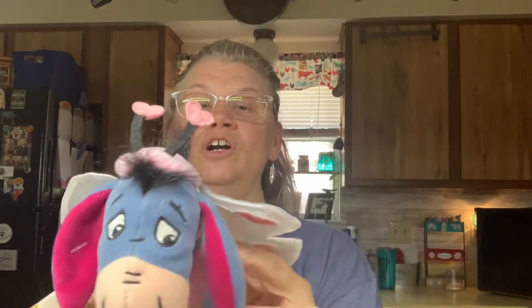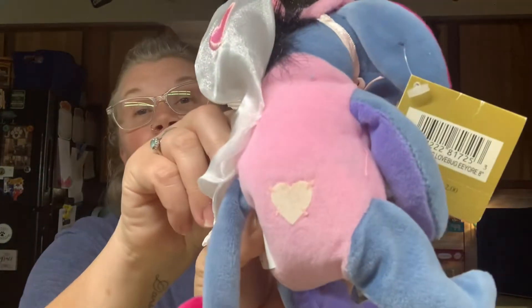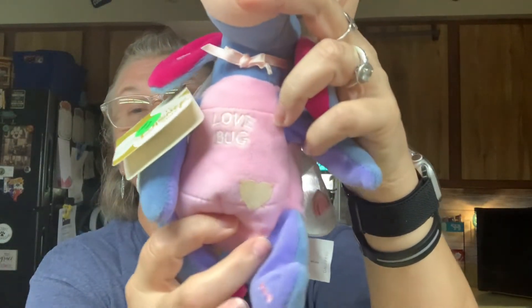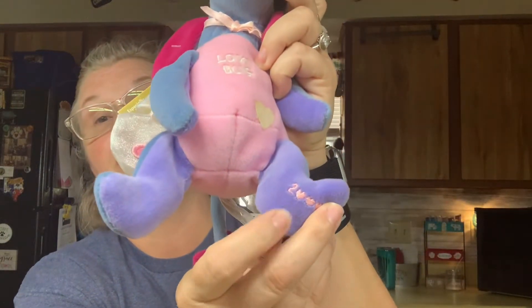This one looks like maybe it's a Valentine Eeyore with the little hearts. He's got a heart on his booty and then the little heart wings. It just says Disney Store. And looky there - it says 'Love Bug' and it's got another little heart, with little hearts on the inside of his leg. This little doll's from the year 2000.